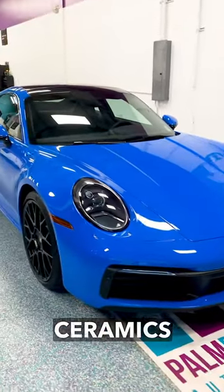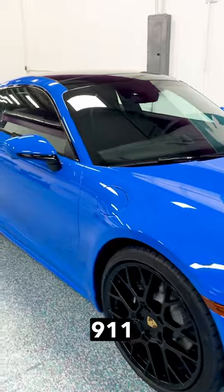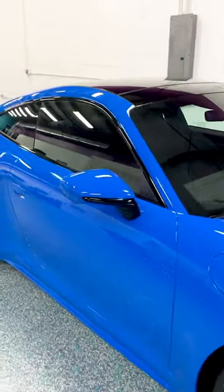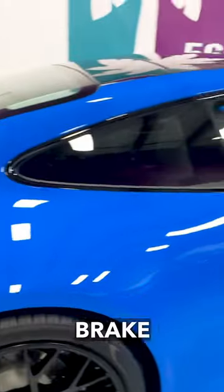Good morning. We're at Palm Beach Ceramics and we completed this 2024 Porsche 911 Carrera. We removed all four wheels, ceramic coated the entire rims and the brake calipers.